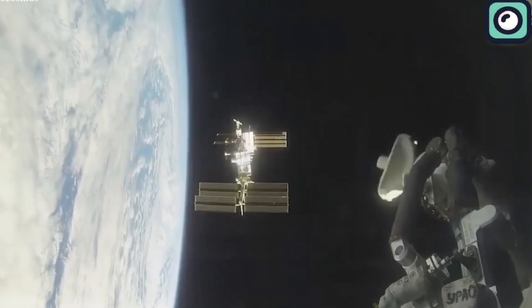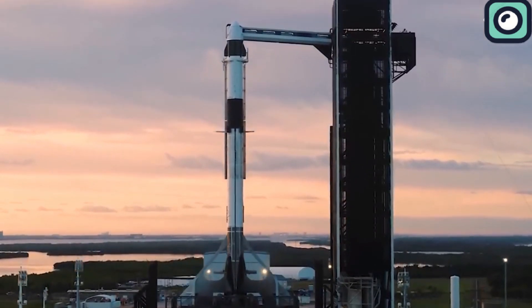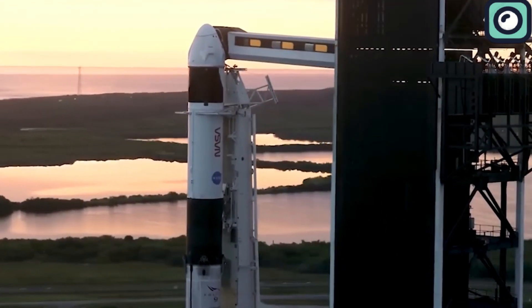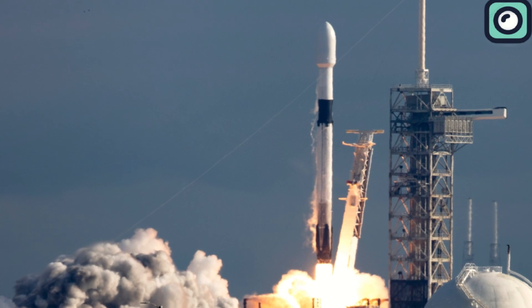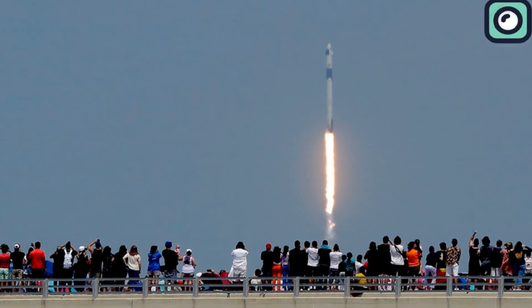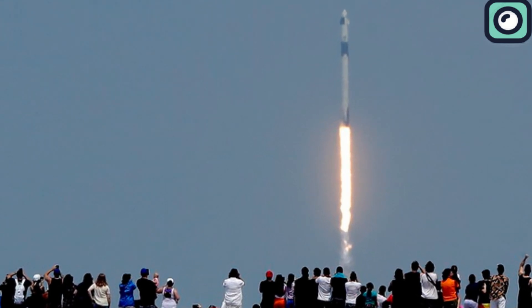Speaking of alternatives, there are none better than the SpaceX Dragon. Besides the fact that the firm has some of the most advanced technology available when it comes to space travel, it is also the only firm currently sending astronauts into orbit from American soil. The fact that it had already proved itself and had a spacecraft that perfectly fit this job made it easy for NASA to choose them.